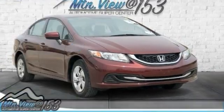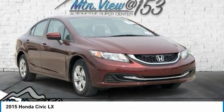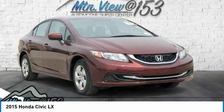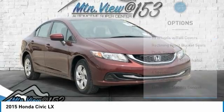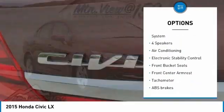Odometer is 2,815 miles below market average! 2015 Honda Civic LX 4-door Sedan FWD, 1.8 liters, i-VTEC, 16 valves, Bluetooth, hands-free phone, service records available, fully detailed. We have all of your financing needs covered — ask us how to get pre-approved today.